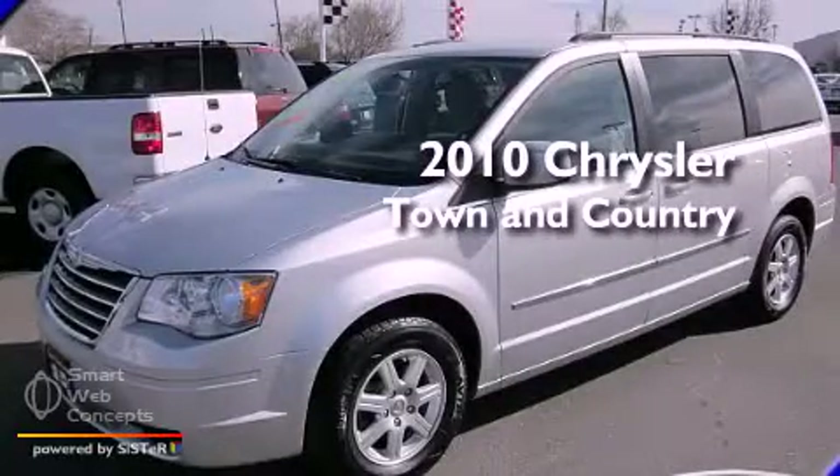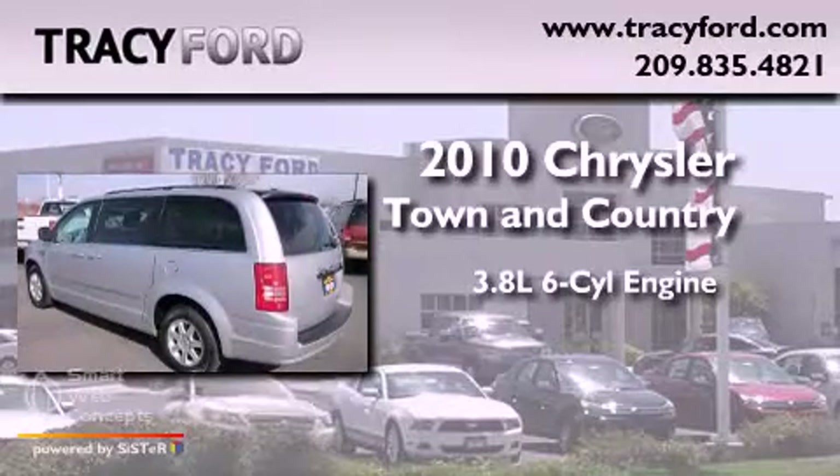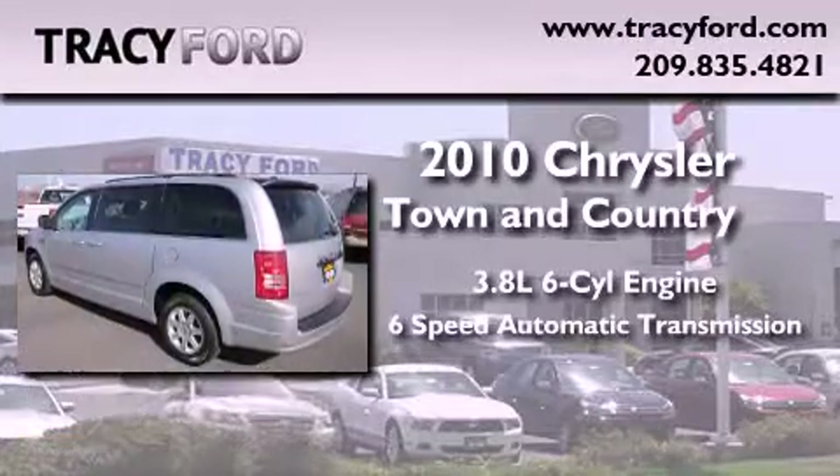This is a 2010 Chrysler Town & Country. It has a 3.8-liter, six-cylinder engine and a six-speed automatic transmission.